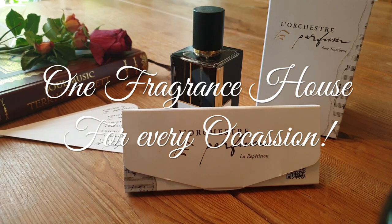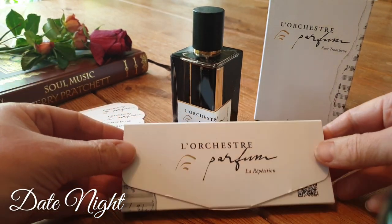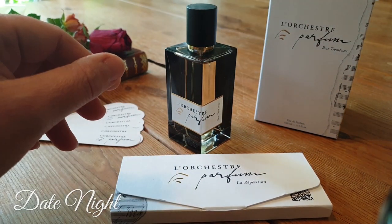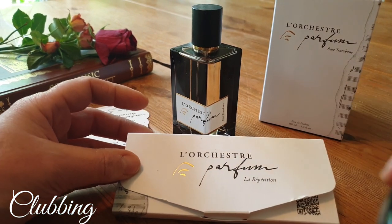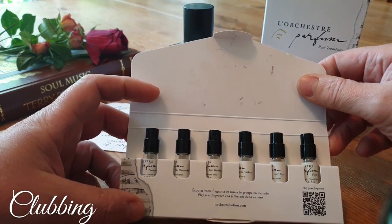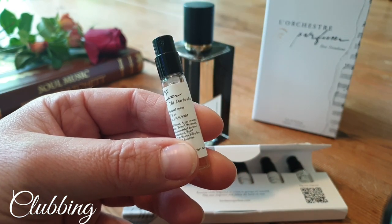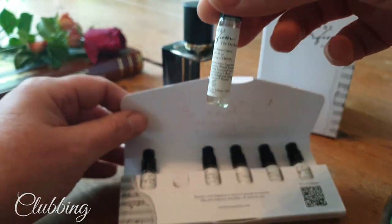The first occasion is date night — it's just got to be Rose Trombone. It is romantic and has what I consider to be a giant red rose. Next up is clubbing — I want something a bit bolder, perhaps a bit sexy and enticing. I'm going to go with Tea da Buca, because it has warmth, sex appeal, a bit of depth and mystery, and a touch of sweetness from the fruits.